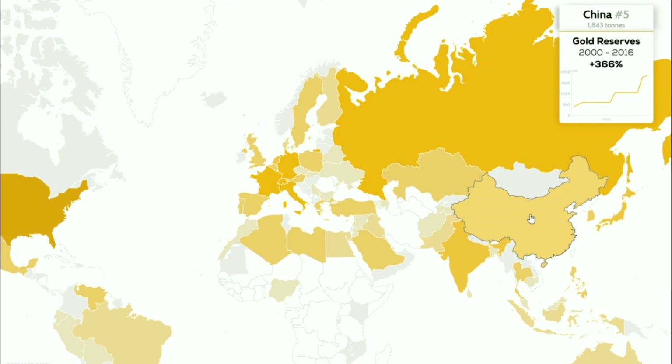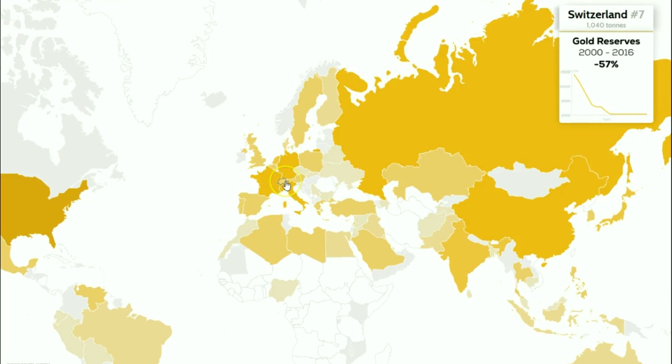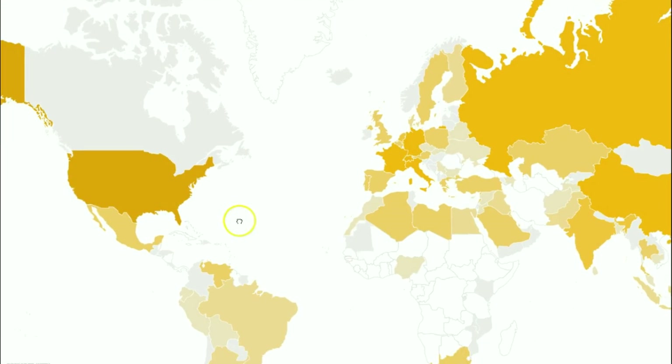China is number five with 1,843 tons — and look at how much it's growing, up 366% over 16 years based on 2016 data. Russia has been accumulating a lot of gold too — the government of Russia is up 320%, sitting at number six with 1,680 tons. Switzerland, which has the most gold per head, is number seven with 1,040 tons, but they've seen a 57% loss over the last 16 years.